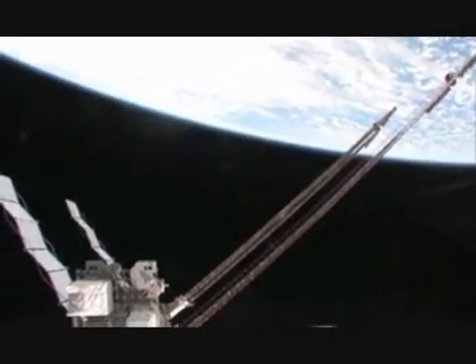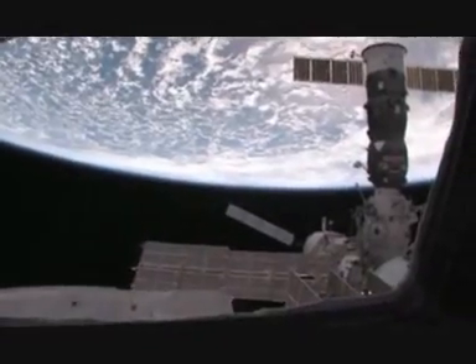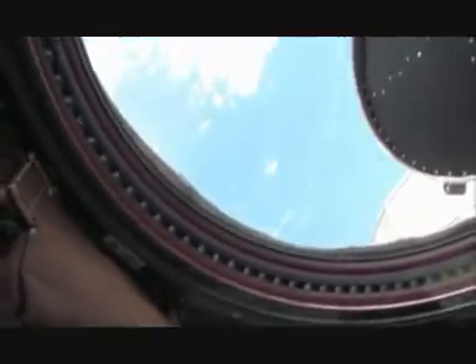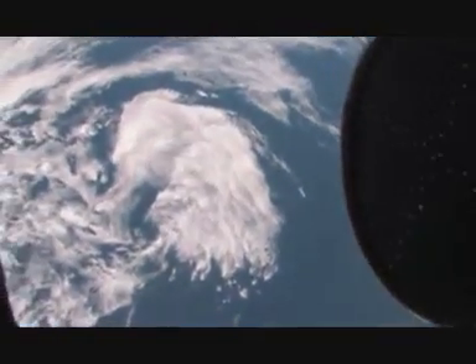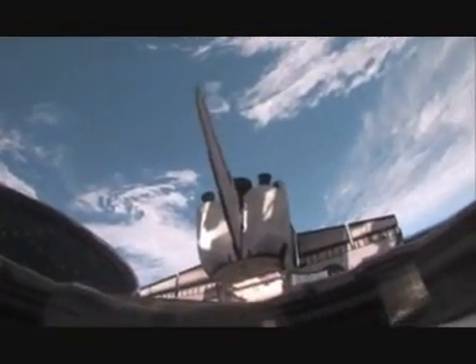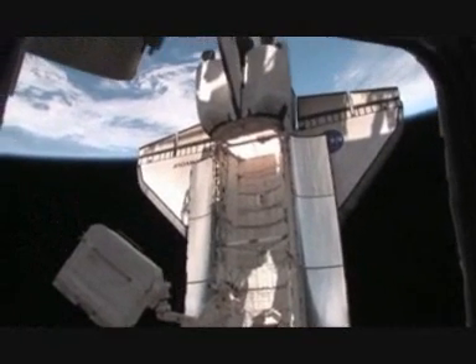Coming further around, we're back to the Russian side — so there's a panoramic view from the cupola, absolutely beautiful. Looking straight up and then straight down, there's the shuttle tail over the Earth. An absolutely beautiful place to work and gaze at our beautiful planet.